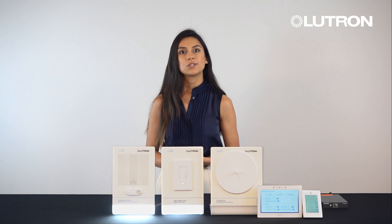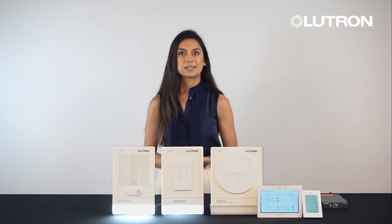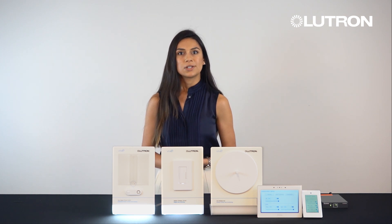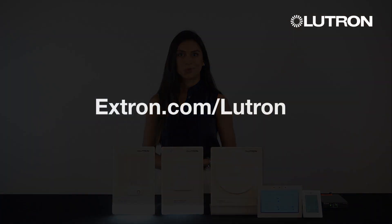This integration simplifies the control of lighting and all other devices in the space, elevating the user experience by bringing it together in one user-friendly interface. To learn more about what this integration can do for your space, visit extron.com/Lutron.